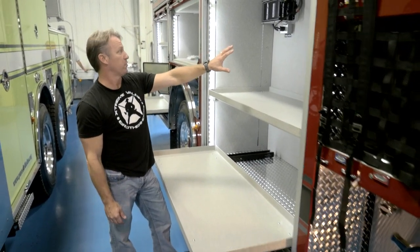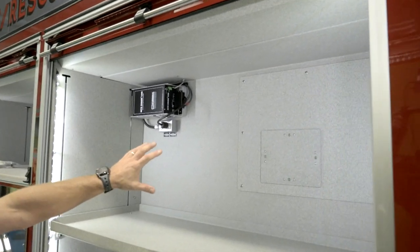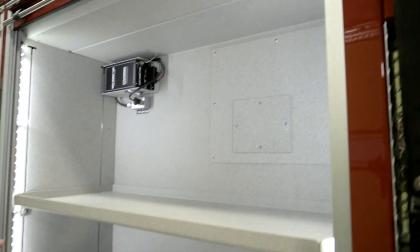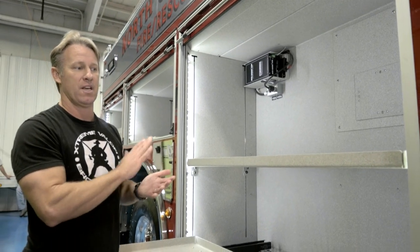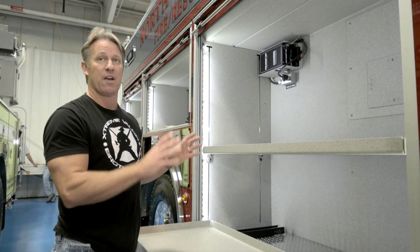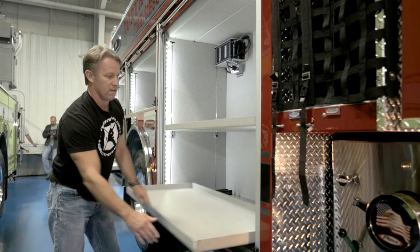We also have a Vogel lube system, which is great for our mechanic Tom. He can basically access that panel and it lubes the entire chassis. When we build these trucks, Tom — our head mechanic, our EVT — he's got his hands in on every single truck that we build. The easier they are to maintain, the more life we get out of them, so it's really important that we have him involved in the build.